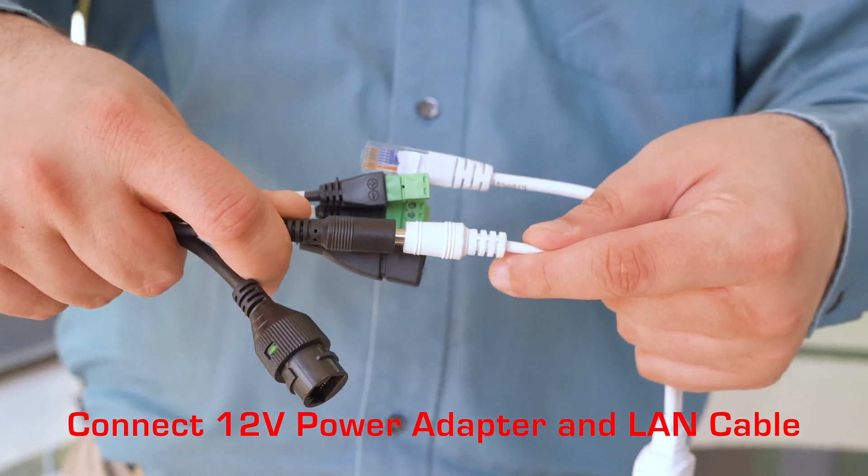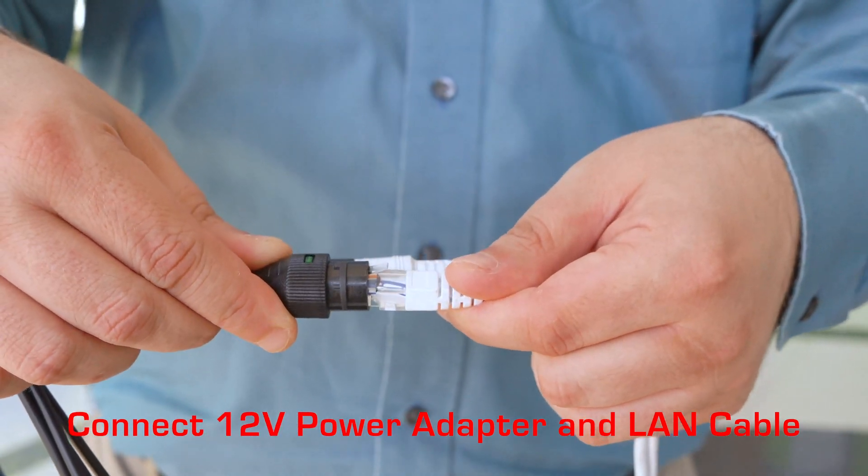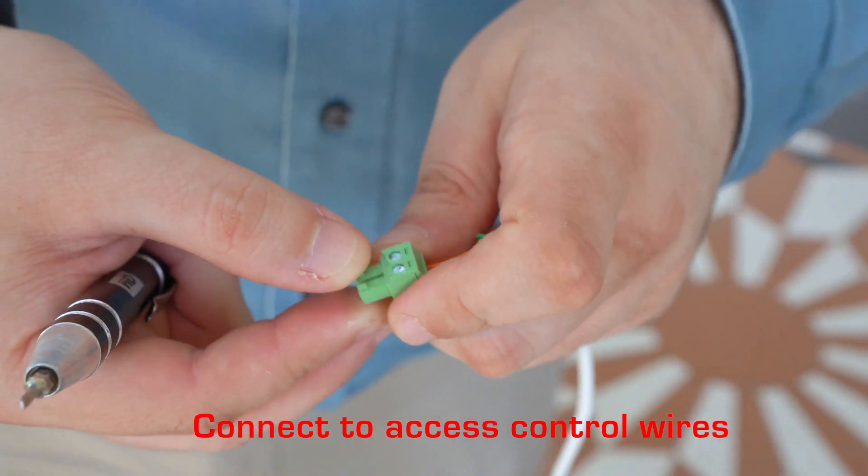Connect the 12V 3A power adapter and the lane cable. Connect the access control wires.